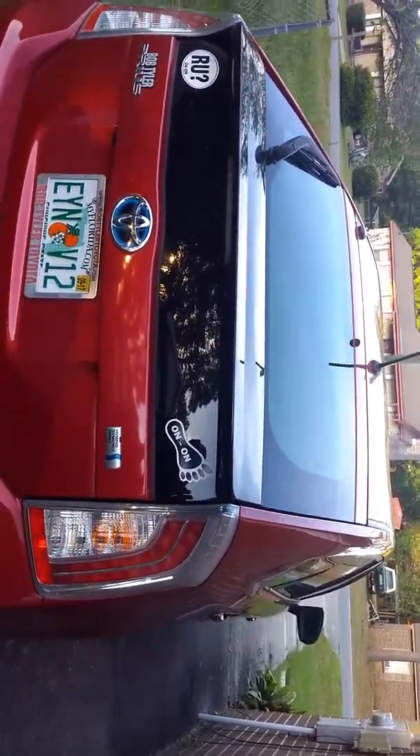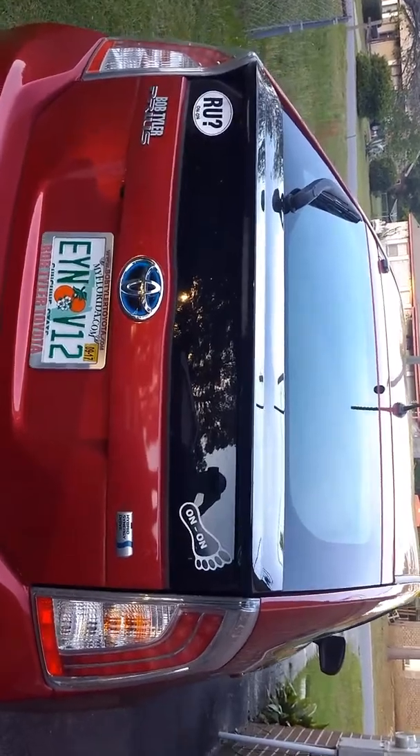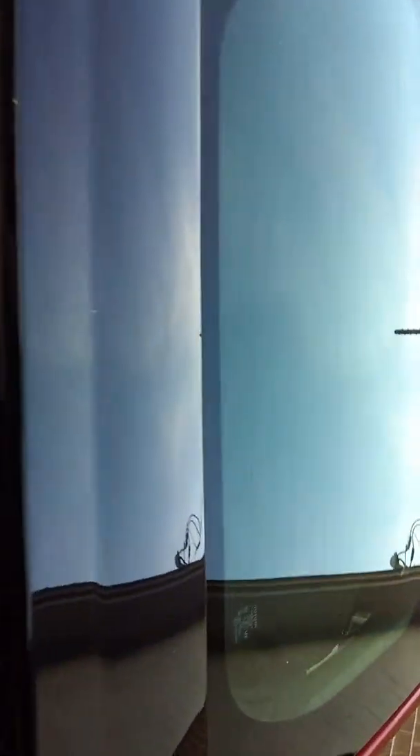I got this off a YouTube video. Someone who did this called it Hotel Prius. So this is my Hotel Prius.